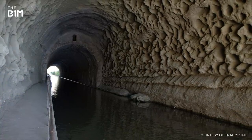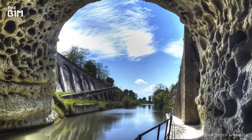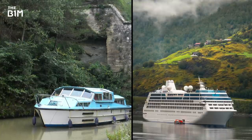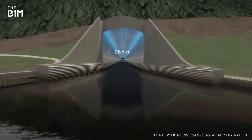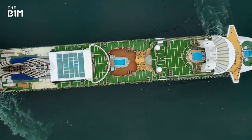We've built tunnels for boats before, like this one on the Canal du Midi in France, but the Norway project takes things to a whole different level. After all, there's a pretty big difference between a small tourist boat and a cruise ship. Measuring 37m high by 26.5m wide and with a depth of 12m, the tunnel will be big enough for ships up to 16,000 tonnes to pass through.